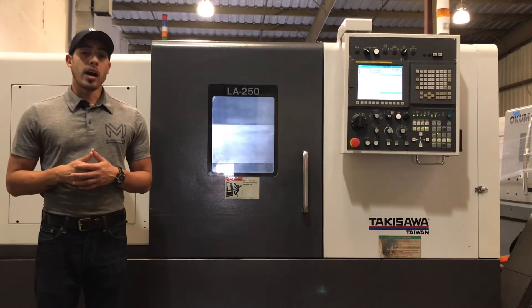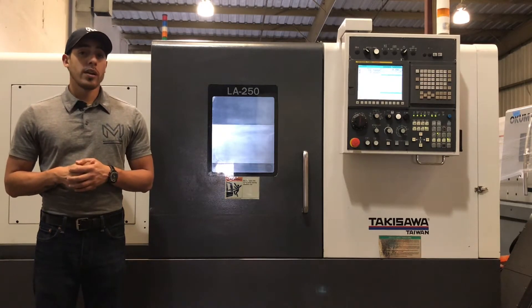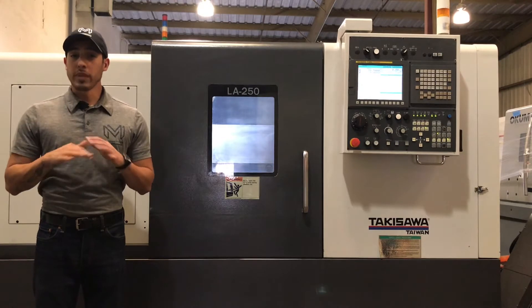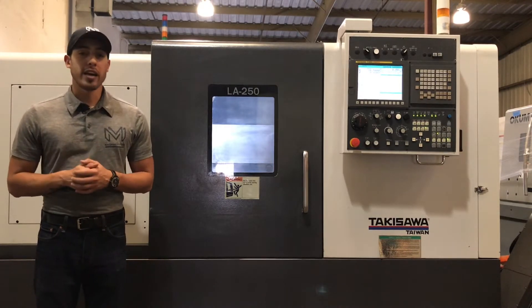It's got a tailstock with hydraulic power quill. A very big, heavy-duty 10-station turret with plenty of tooling for rigid cutting — very reliable.